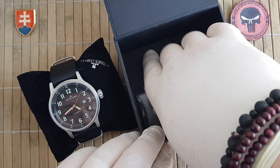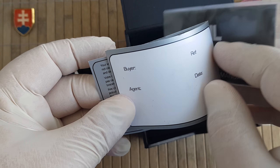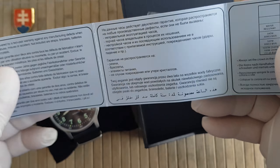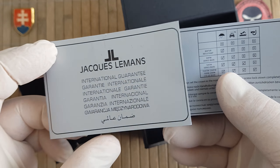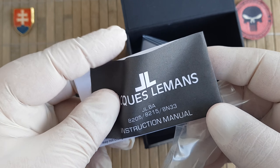Okay, let's talk about the watch. Inside the box you will find your warranty card and your instruction manual.